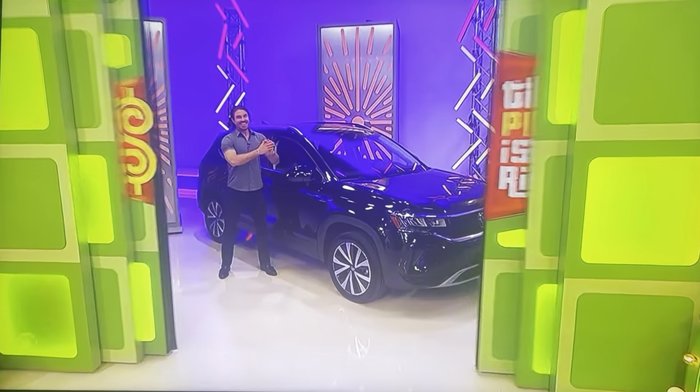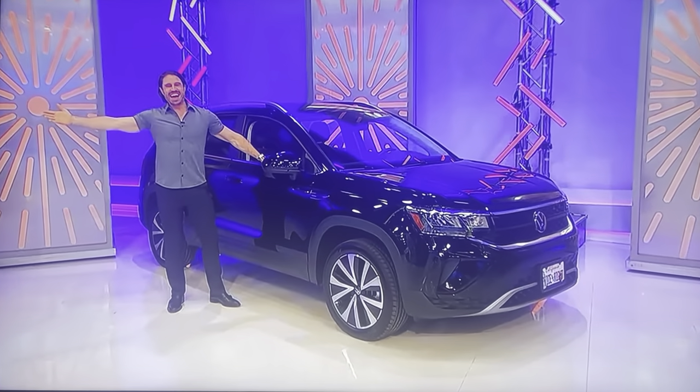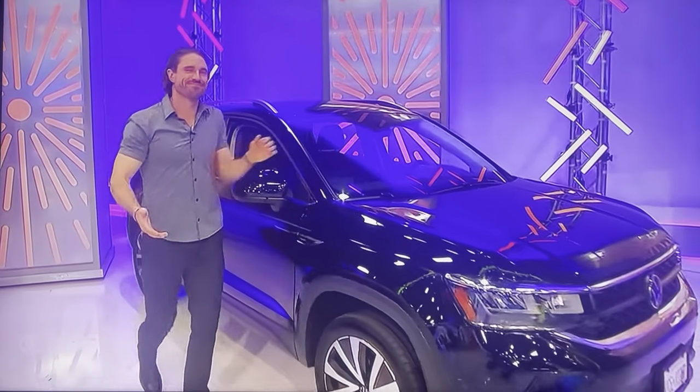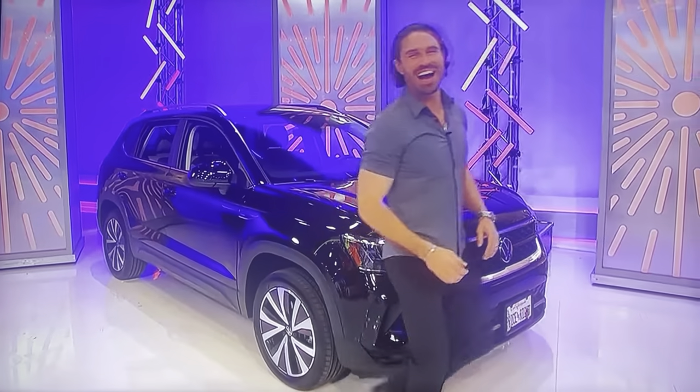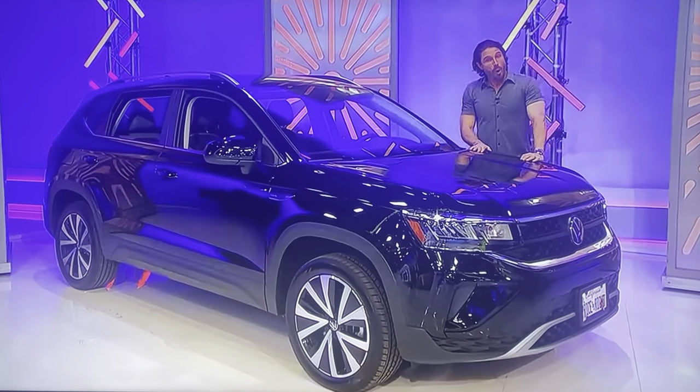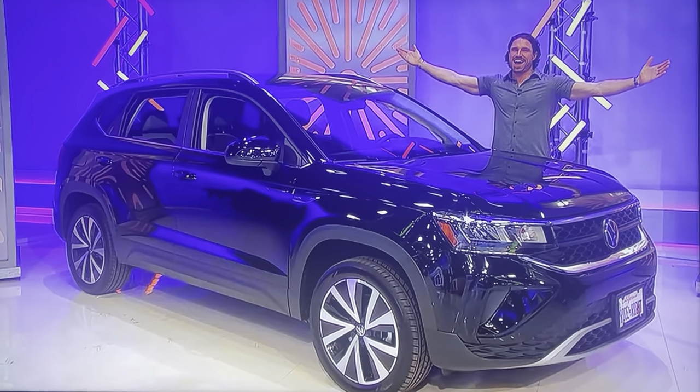It is a lovely prize. It's a new SUV! It's the Volkswagen Taos SE, featuring a 1.5 liter engine, 8-speed automatic transmission, and front-wheel drive. It's a prize worth $29,065!